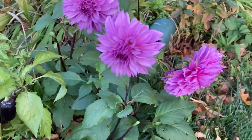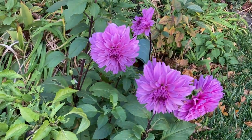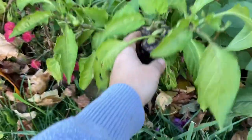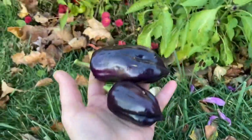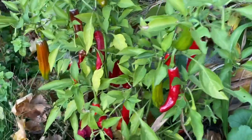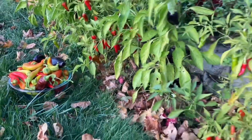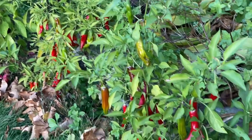My dahlias are gorgeous here. I like this purple color — it matches with my purple lilac peppers. There is a ton of pepperoncinis that are turning red by now. I like to let my peppers hang in there until the first frost because that gives them the opportunity to ripen.